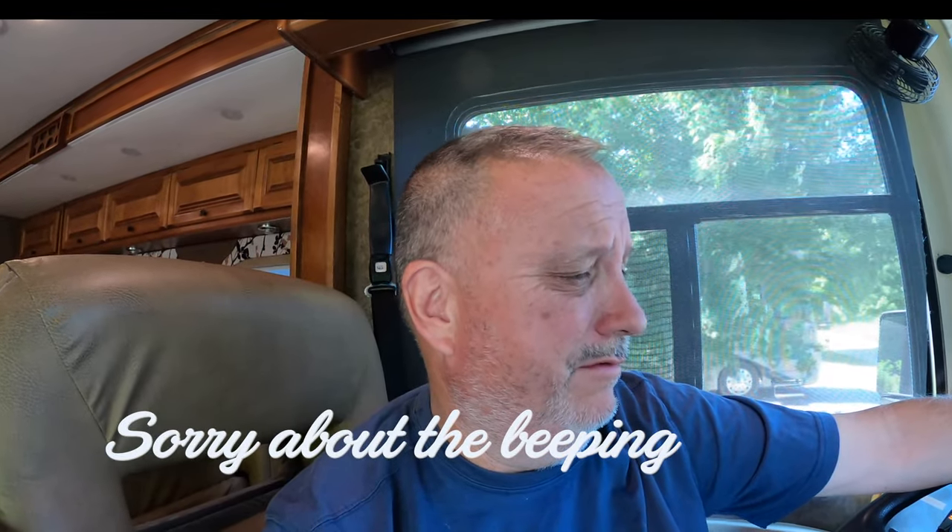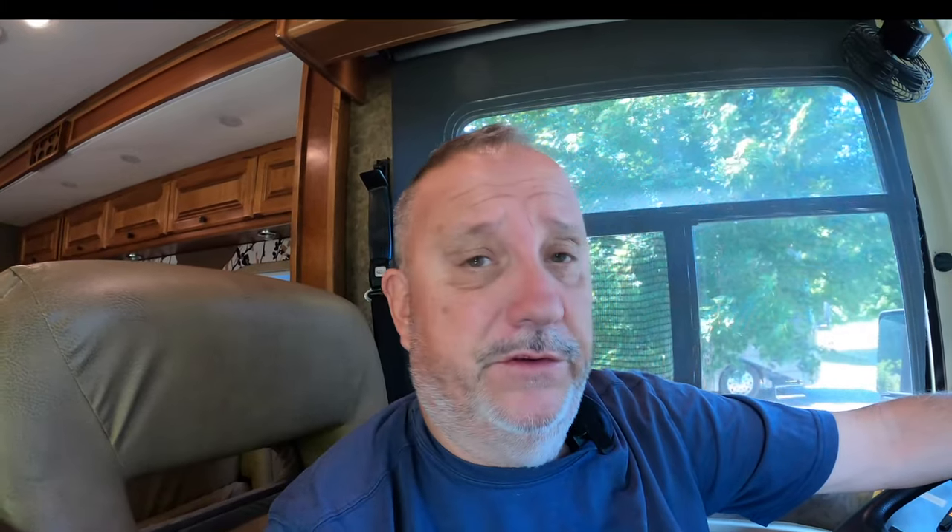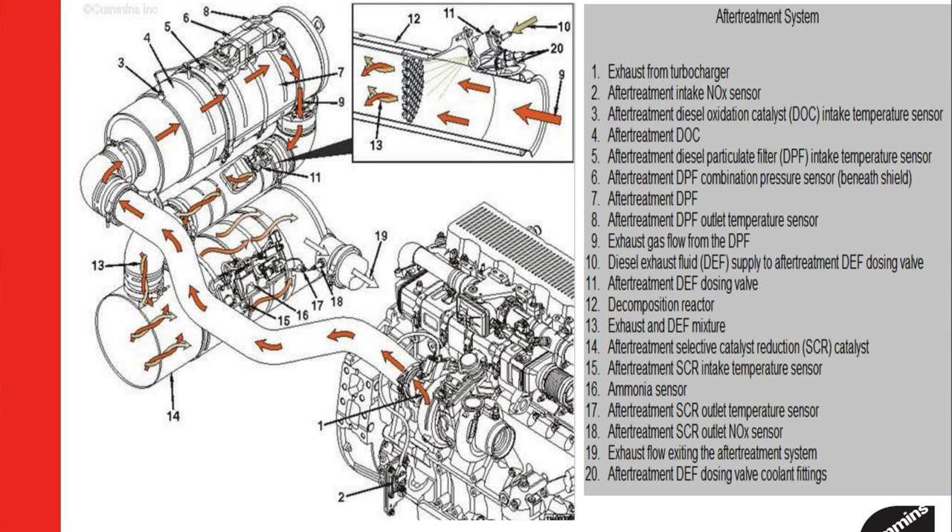We had other commitments and couldn't go back to that shop right away. That knock sensor code wouldn't put us into limp mode, so it was safe to drive, and we continued on. Then the other day we got this new code. We got an appointment, got into Cummins, they diagnosed it, and basically the SCR catalyst is bad. If I had to keep driving it, it would go into derate mode — limp mode — and slow down to five miles per hour.